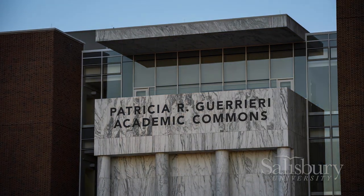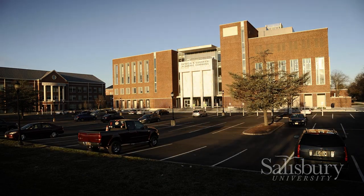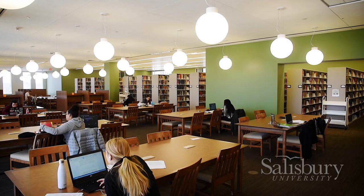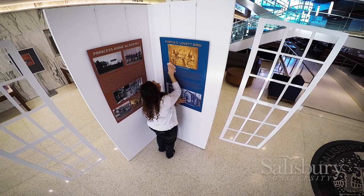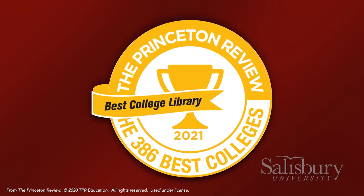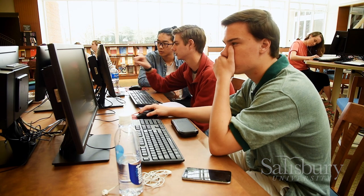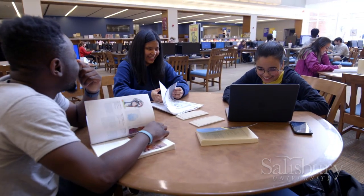Students and others have given Salisbury University's award-winning Patricia R. Guerreri Academic Commons rave reviews since it opened in 2016. Now that praise has earned the four-story facility, which houses SU's library and other academic resources, the attention of the Princeton Review. It names SU's Academic Commons one of the top 20 university libraries in the United States. SU appears on the Best College Library list in the latest Best Colleges Guidebook.